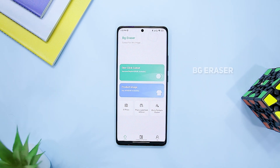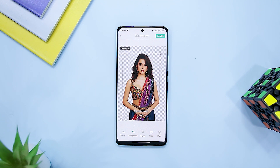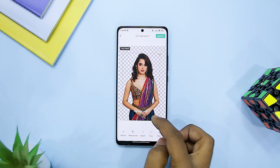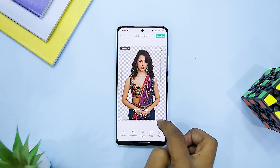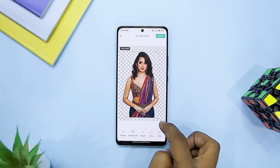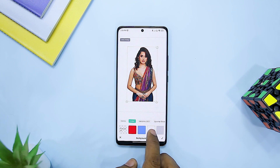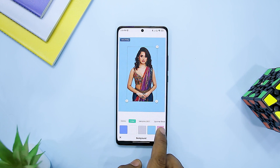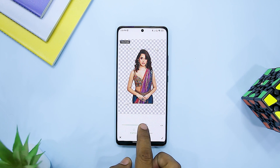Next up we have Background Eraser by Apowersoft. Whether you are a graphic designer or a regular photographer, there will be times when you might want to eliminate the background of a picture, and this app can assist you in that task. It offers several features including a smart background remover, eraser, photo enhancer, background changer, and photo retouch. It only takes a few minutes to get the desired result — simply upload a picture and you will get a transparent background in the desired resolution.